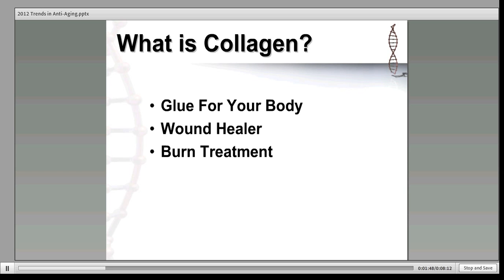Due to these qualities, collagen is widely used as a wound healer, in burn treatment, and in cosmetic surgery.